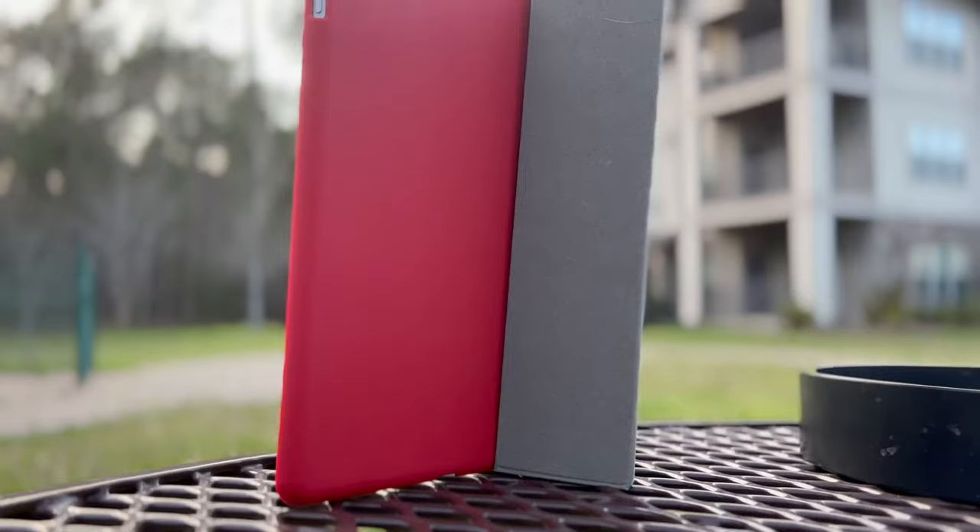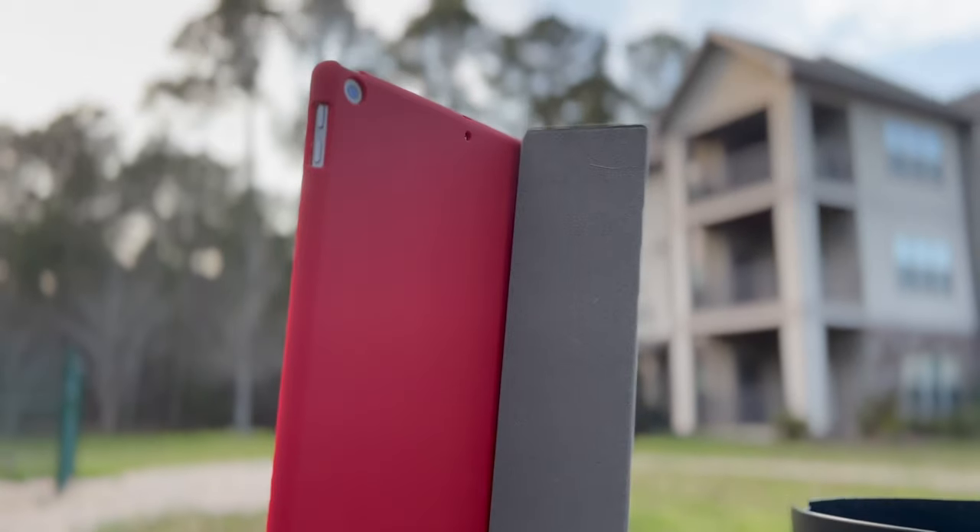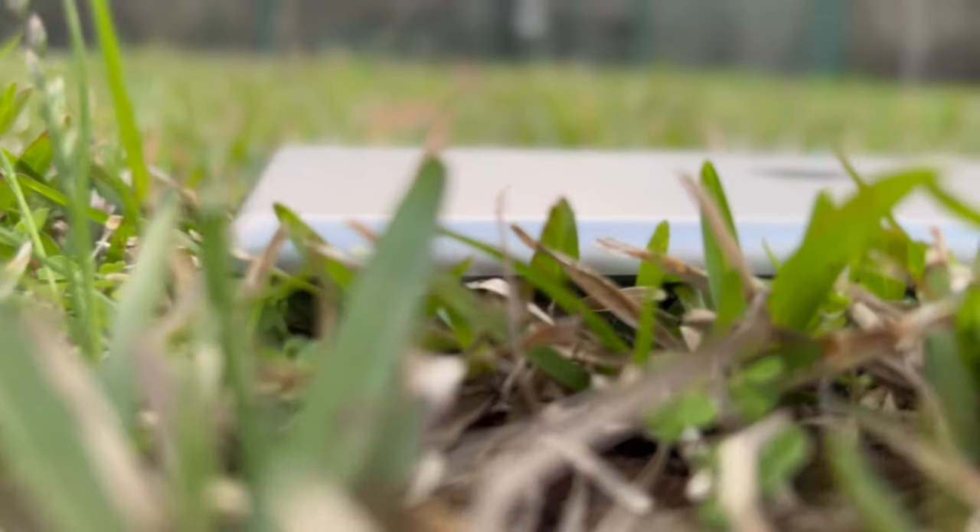The iPad 5th generation, which came out in 2017, is running iPadOS 16. So is this tablet worth buying used in 2023, or should you just skip it altogether and buy a newer iPad?